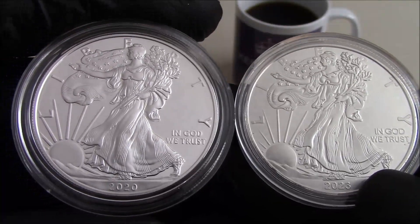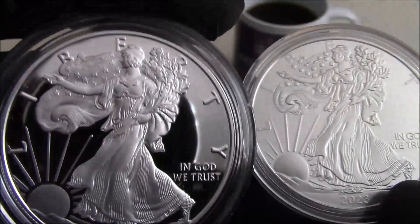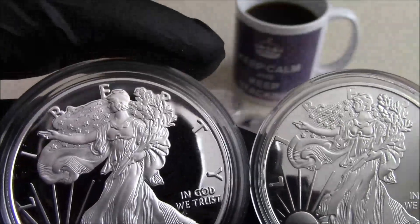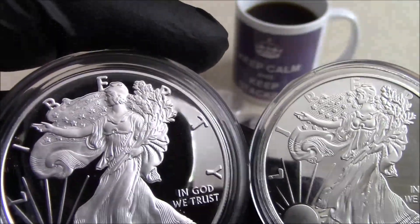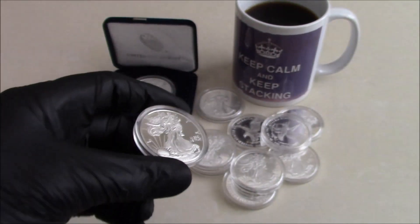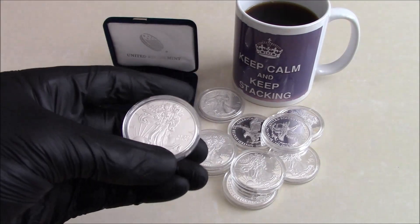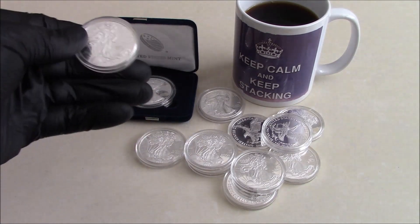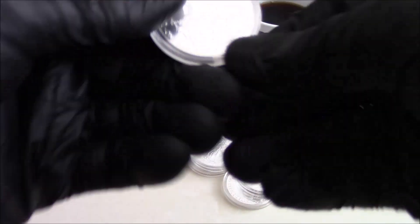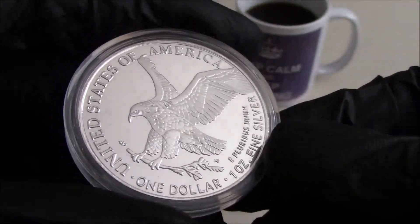The other side is different because they changed the design — I think it was 2021. They're both very shiny and both have a lot of detail, but the detail is different if you've got a real one to hand. That's really the point of this video — not for those of us who know what we're stacking, but for those new to silver who could get conned by these fakes. And it does say on it 'one ounce fine silver,' which it obviously is not, given the price I paid.